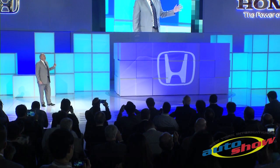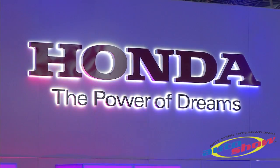Ladies and gentlemen, here it is — the global debut of the all-new, from-the-ground-up Honda Civic Concept.